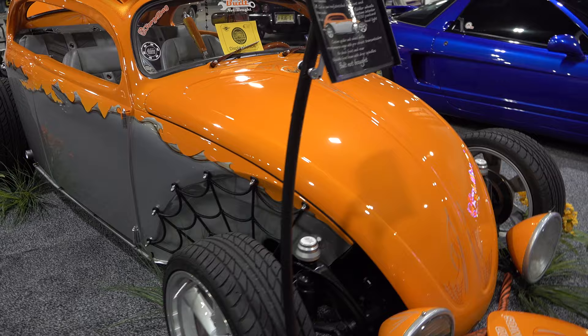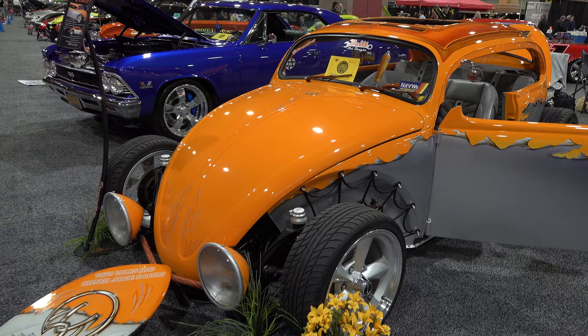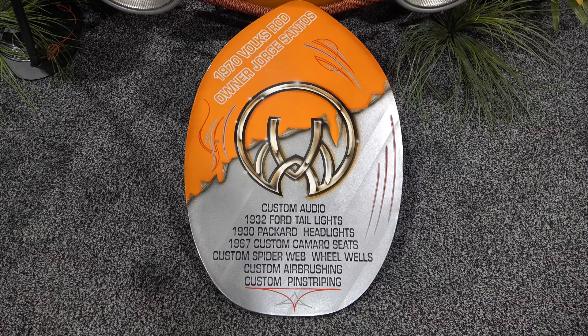The wheels are obviously a personal choice, and I think the wheels they chose work really well with this build — they look good on this bug. The paint is just awesome, and the pin striping is great. I love the roof and that work up there.